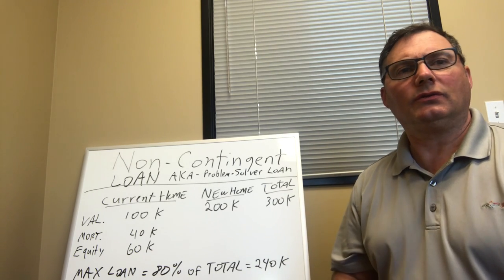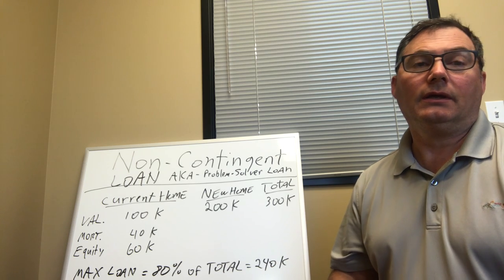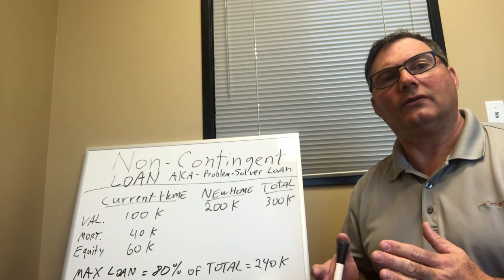Hey, good morning. Today is Wednesday, so we're going to do a Whiteboard Wednesday. We're going to talk about a non-contingent loan, also known as the problem solver loan.